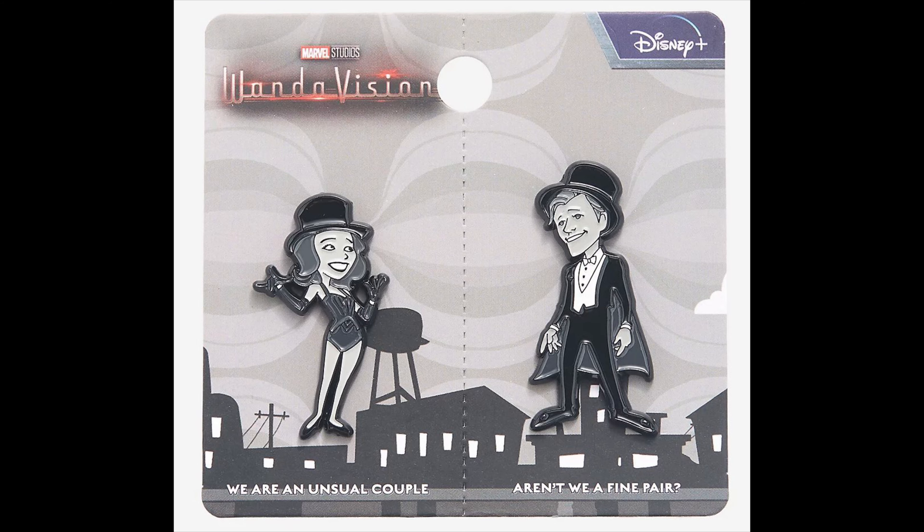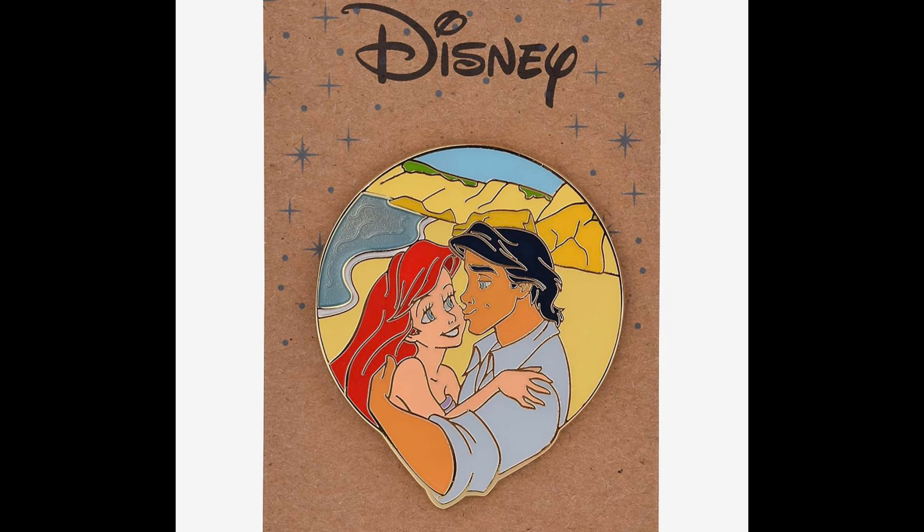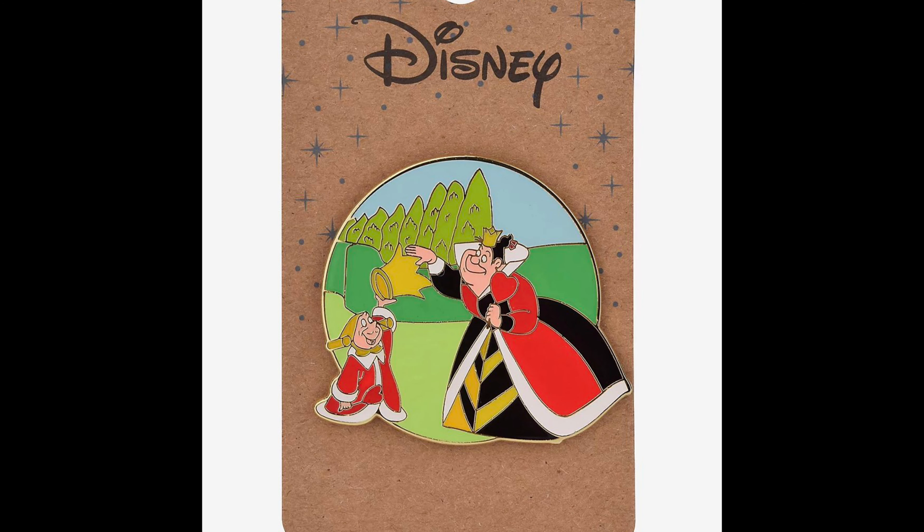Next, there was a Marvel WandaVision Talent Show pin set with a gray scale design — two different pins — retail price $14.90. Then there were two releases at BoxLunch in the new Circle Frame collection: the first one features Ariel and Eric from The Little Mermaid, and the second one features the King and Queen of Hearts from Alice in Wonderland. Both have a retail price of $9.90.